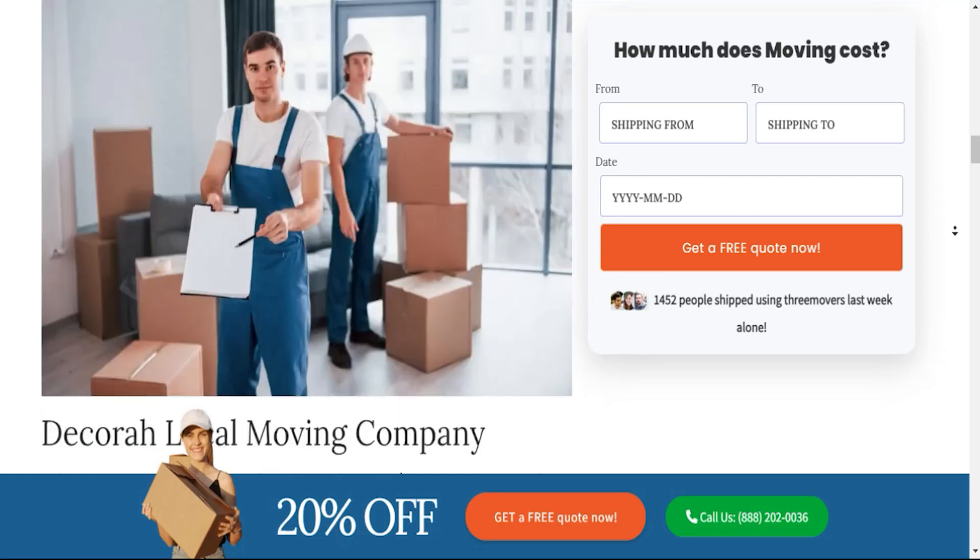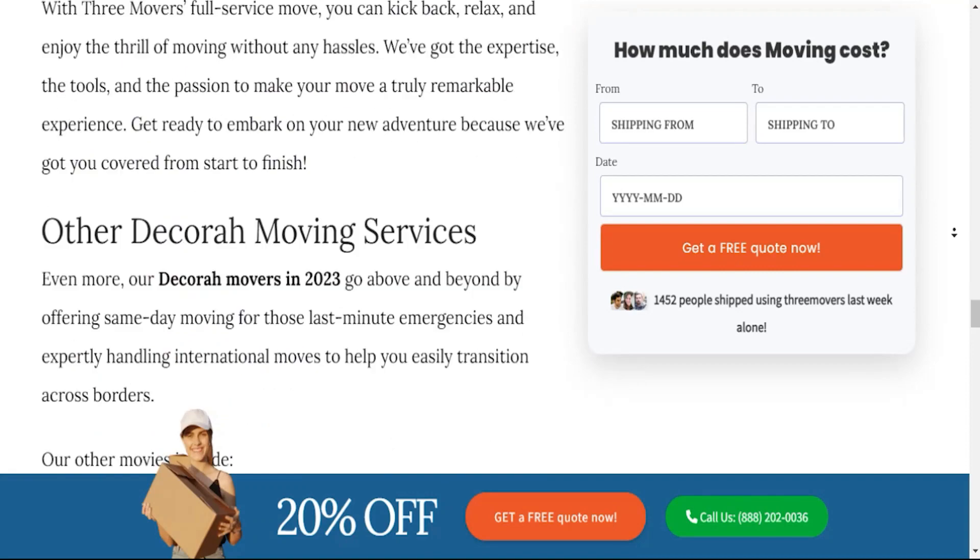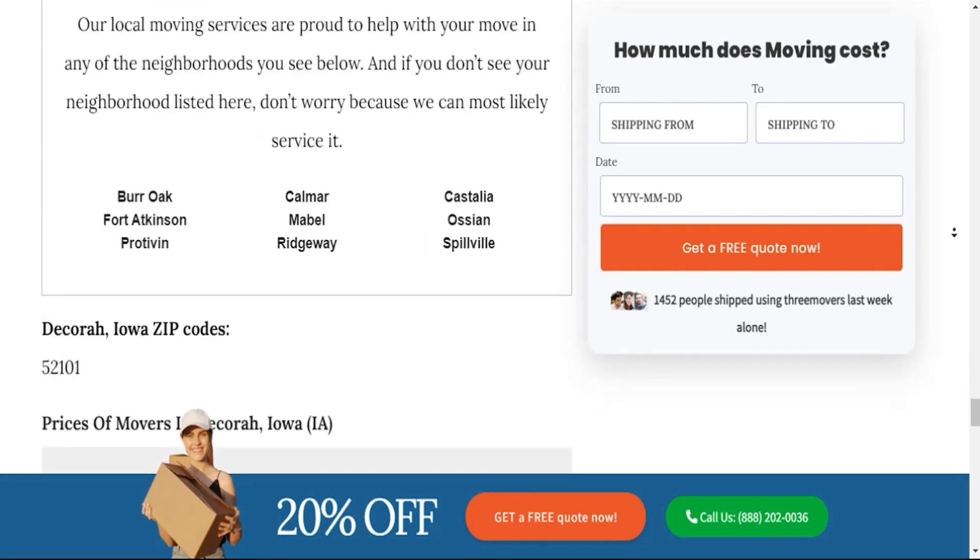On the big day, our skilled crew will arrive fully equipped with top-notch packing materials and sturdy moving boxes, and we'll handle the heavy lifting, packing, and loading, protecting your belongings.